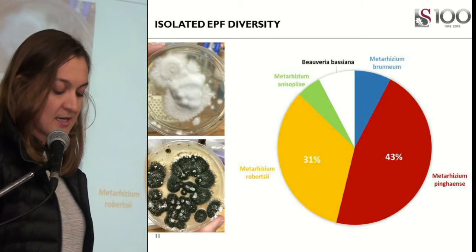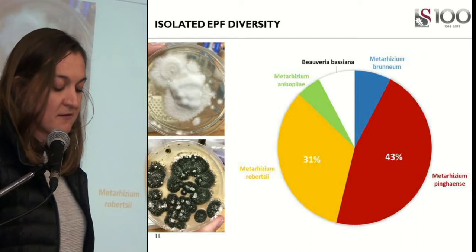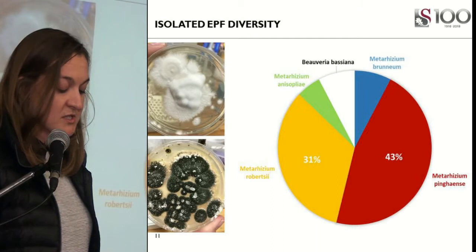Of the EPFs isolated in my study, 43% were Metarhizium anisopliae, which is the fungus with the green spores, and 7% were Beauveria bassiana, which is the fungus with the white spores.